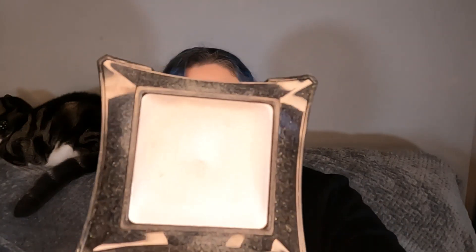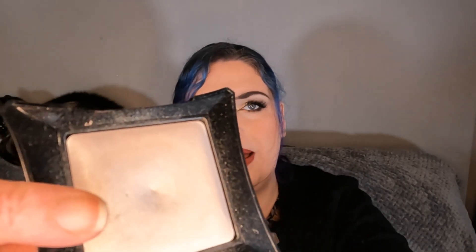Next up we've got the Illamasqua Beyond Powder, I believe it's in Dainty. You can see I've made a dent in it. This month I've used it 14 times; previously 17, 14, and 11. So this one just keeps going and going — you wouldn't necessarily think I'd add about 10 more uses looking at it, but I've had quite a lot.